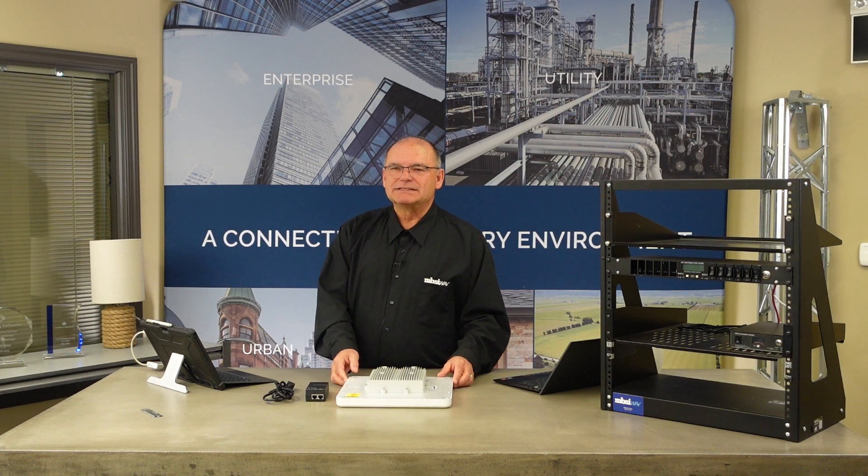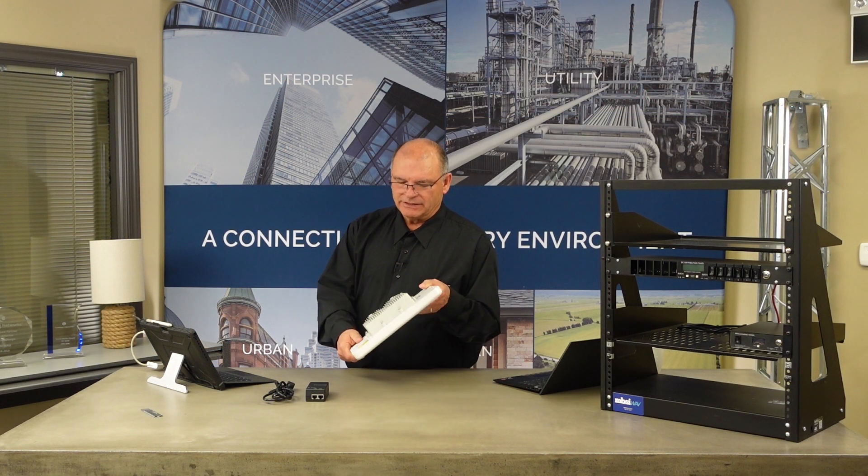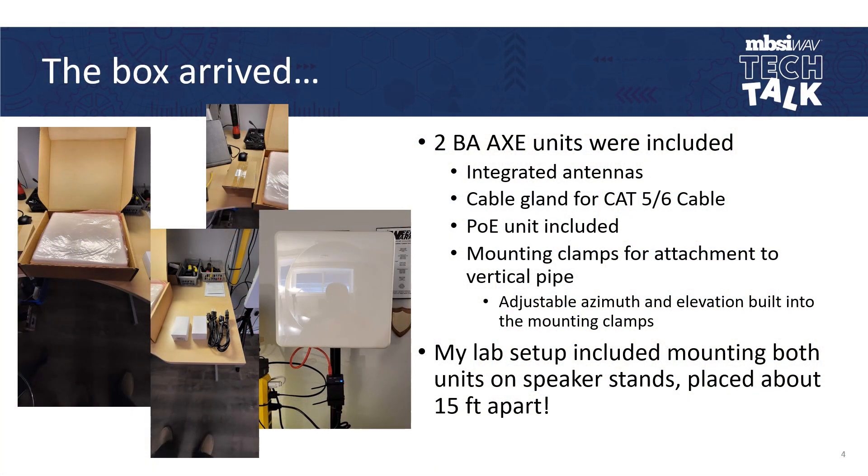The equipment arrived and I was excited to see it come. The box that shipped included two Breeze Air AXE units. They've got integrated antennas — as you can see, the antenna is all part of the device itself. There was a cable gland in the box along with a mounting clamp for a vertical pipe. My lab setup initially included mounting both units on speaker stands, placed about 15 feet apart, and you can see pictures of how I turned them up.